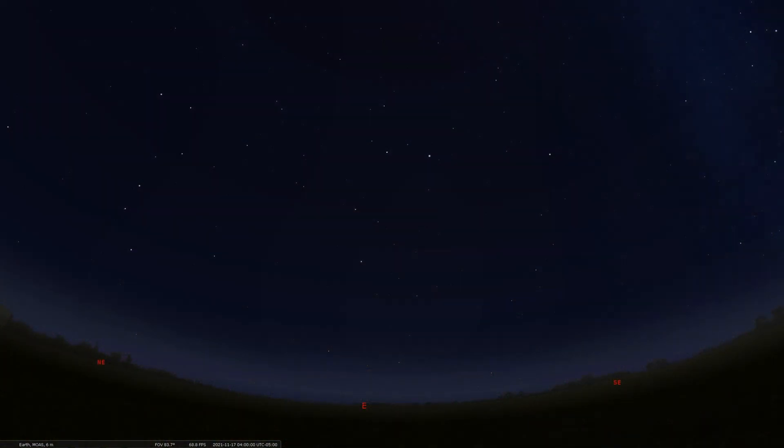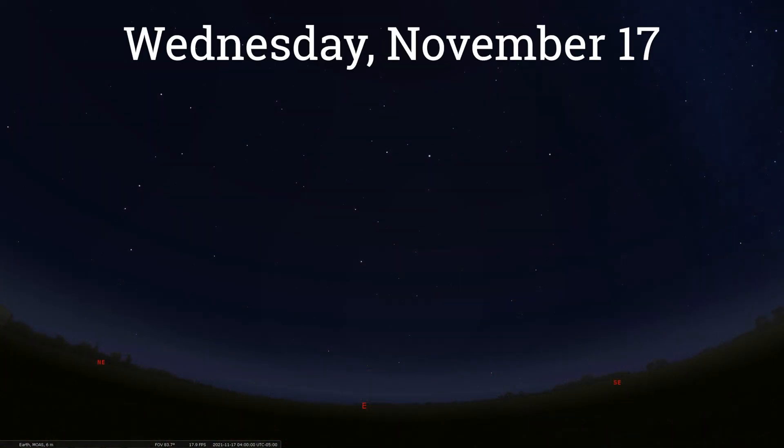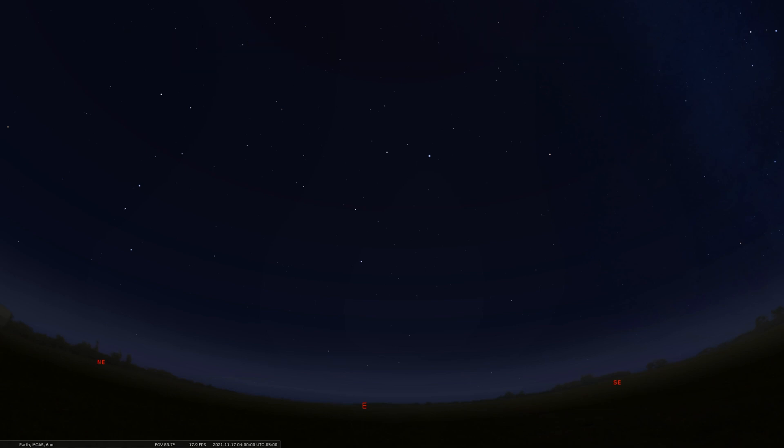If you happen to be up in the pre-dawn hours of Wednesday, November 17th, and you have a clear sky, you're looking to the east, or at least all around the sky, you may catch a glimpse of a stray Leonid meteor or two. The Leonids are a meteor shower that always occurs this time of year around November 17th and 18th. The Leonids are named after Leo the Lion, which we can see here in the east — this is about 4 o'clock in the morning, November 17th.